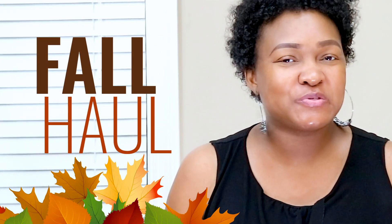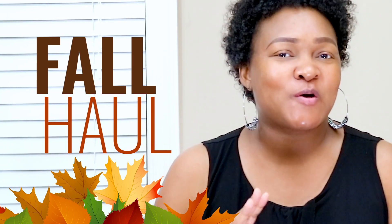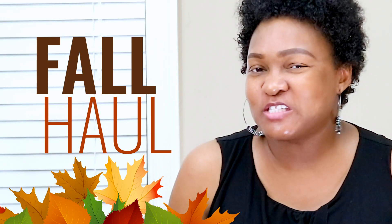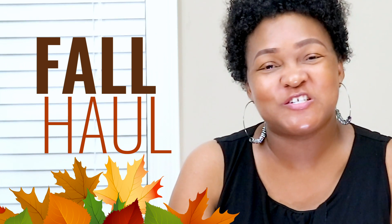Today I'm doing a fall haul. I just wanted to spruce up the house a little bit, have a little fall decor, bring in some warmth back into the home. I got the items for that, plus a little update for the master bathroom just to give it a new spotlight look. So I have a few items I wanted to share with you. Let's go ahead and get into the haul.